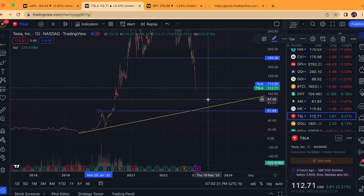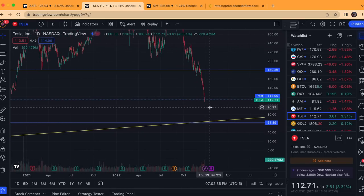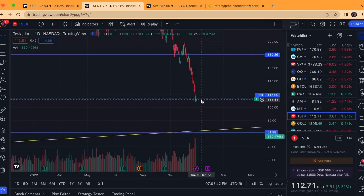There's a nice convergence around this area, and obviously there are other supports along the way that it could bounce off of. As of now, I'm personally not getting into it unless I see a very clear technical support structure. So I'm just letting it do its thing at the moment.